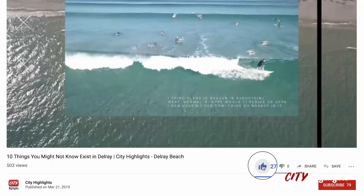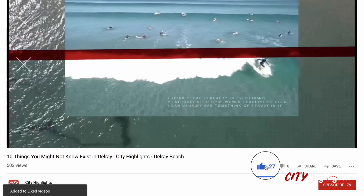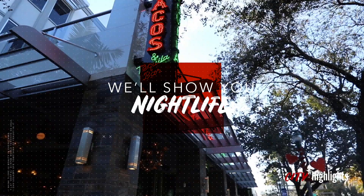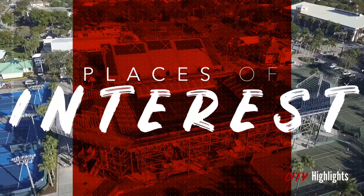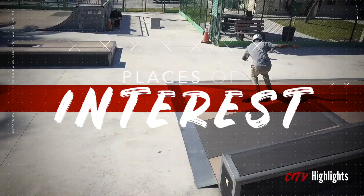Like and subscribe to the City Highlights YouTube channel to receive regular updates from City Highlights, featuring upcoming restaurants, amazing local places you may not have known exist, or more about other South Florida cities. Tap or click the bell icon to receive a notification when new videos are posted.